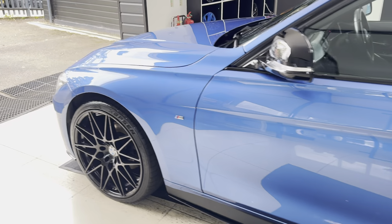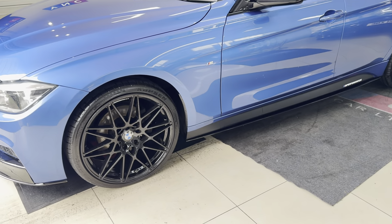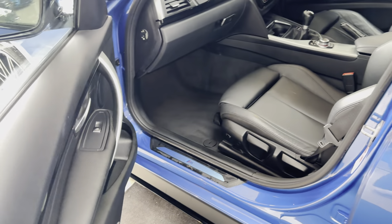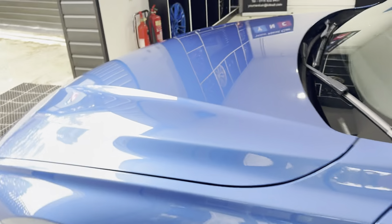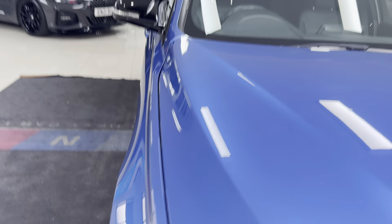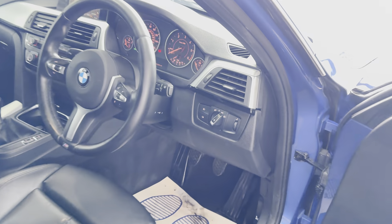Onto the passenger side — it's been kept to a nice clean high standard and looks really well in the Estral Blue. It also benefits from full black leather, three-seat ISOFIX rear bench, and a six-speed manual gearbox. I'll show you around onto the driver's side where we'll take a seat — it has the multi-function M Sport steering wheel.